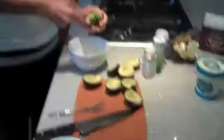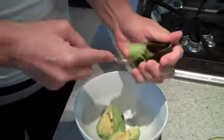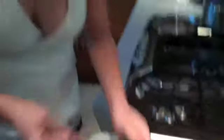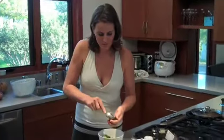So obviously guacamole — avocados. This is like bachelor-style guacamole, super simple and super good. I know most people put salsa or tomatoes and onions and whatever in it, but I like it simple. So I have four avocados here — yummy.